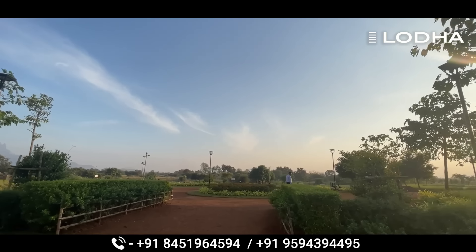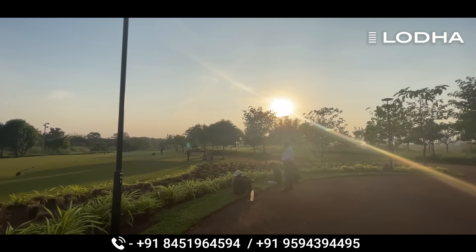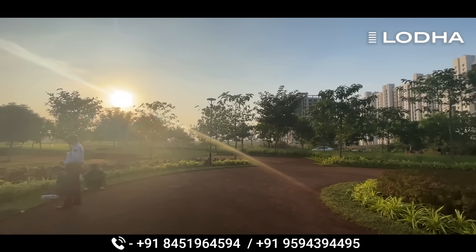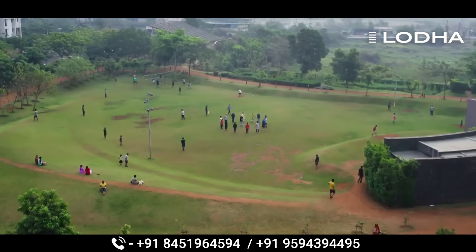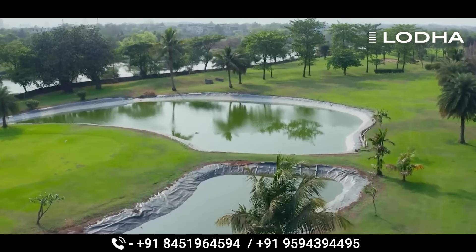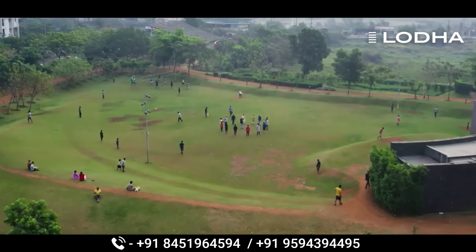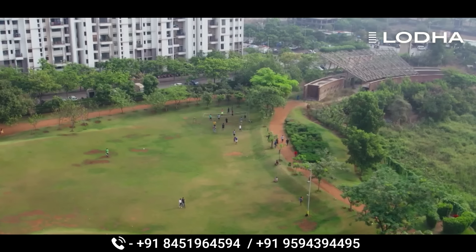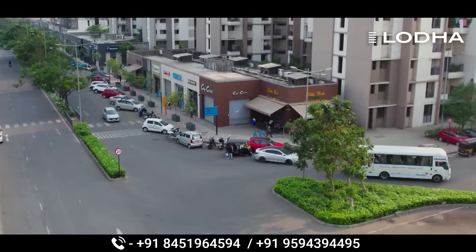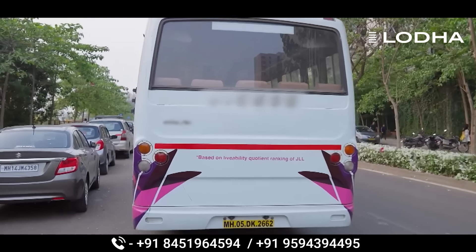Now we are talking about this project's plus points. What you are seeing is a whole 50-acre garden. In this project, you have 60% open space.